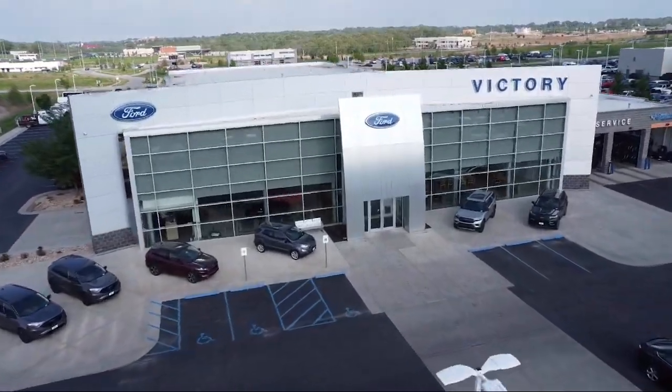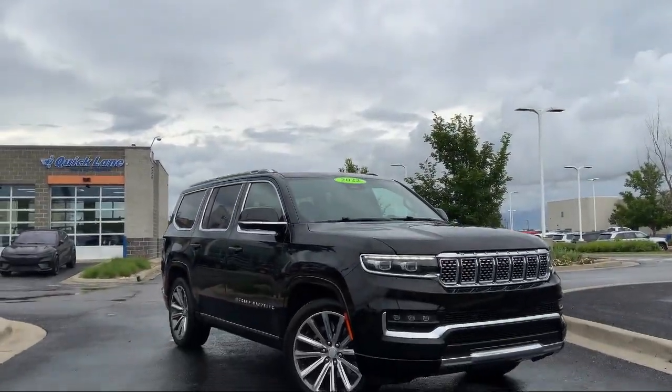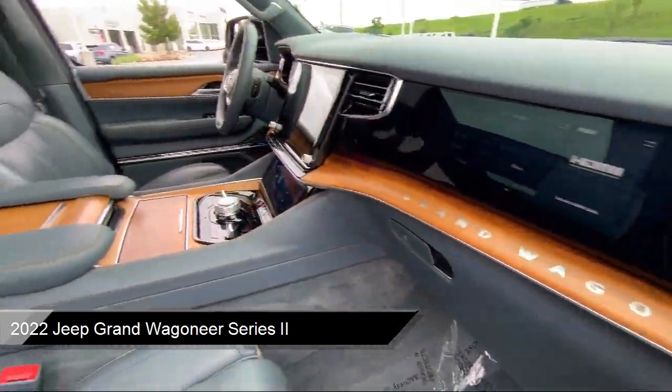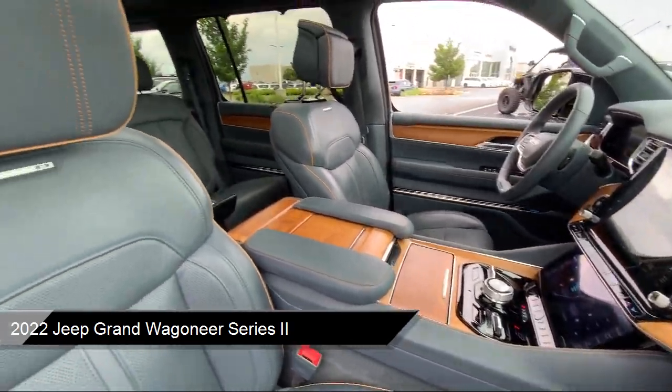Welcome to Victory Ford, and here's a look at one of our great vehicles for sale. It comes equipped with navigation, rain-sensitive windshield wipers, and a leather steering wheel with auto tilt-away.